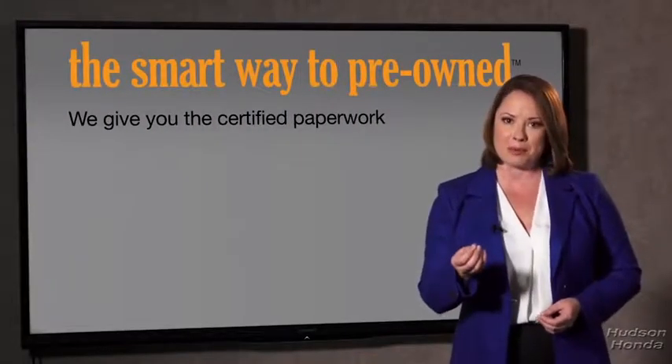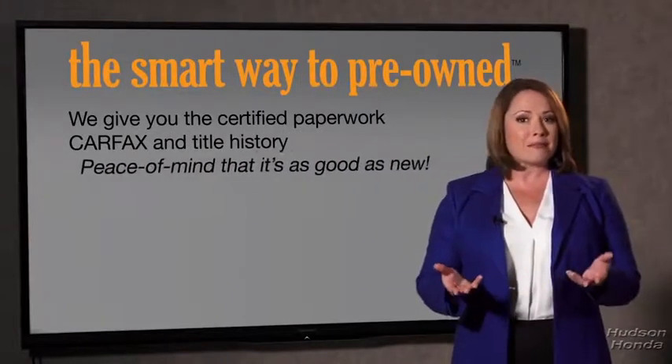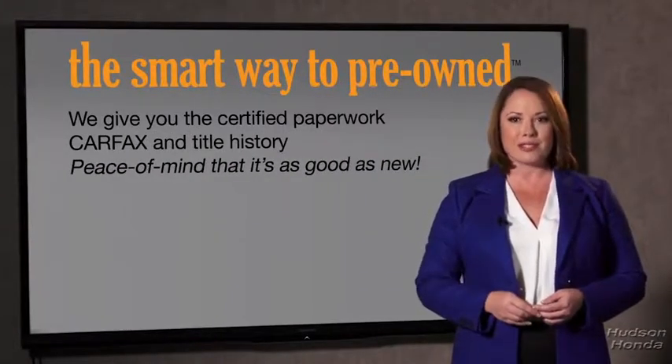Why should you worry if the odometer's been rolled back, or you're the victim of a salvaged or rebuilt vehicle, or worse, a washed title? We give you the certified paperwork along with the CarFax and the title history, providing you with the peace of mind that your certified pre-owned is as good as new.